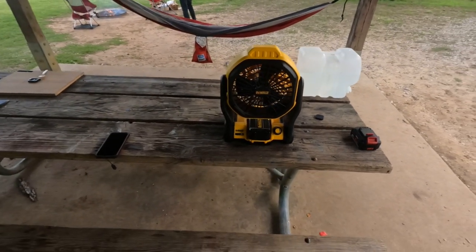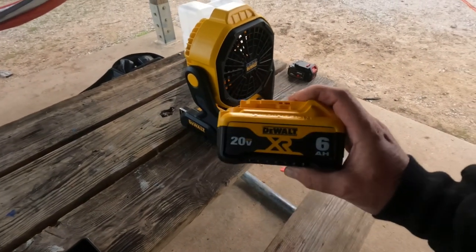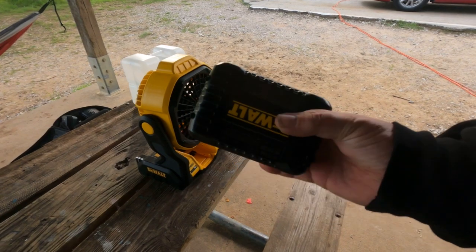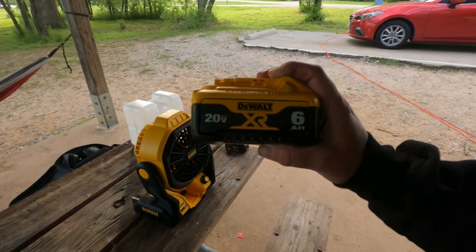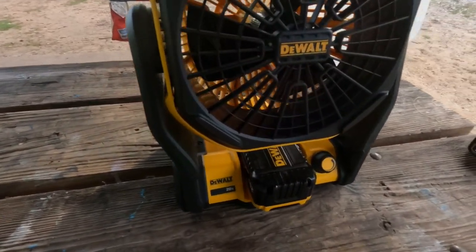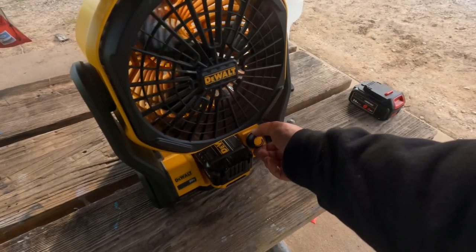Number four — my next favorite camping gadget is the fan. This is my favorite camping fan by far: the DeWalt. It works off a 20-volt battery. You can get different amperages — this is a six amp-hour battery. You can get anywhere from one-and-a-half amp-hour all the way up to twelve amp-hour batteries. The higher you go the more money they are. This six amp battery is just south of a hundred bucks. But if you have DeWalt tools you'll have batteries laying around. It just slips right in.